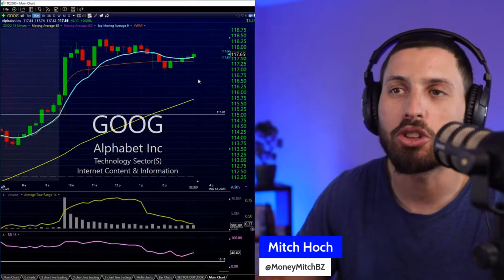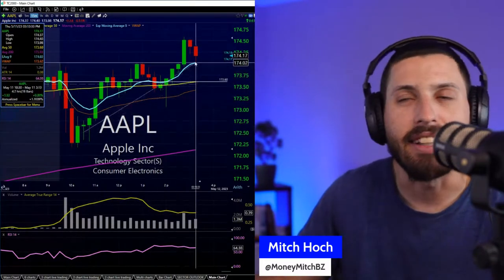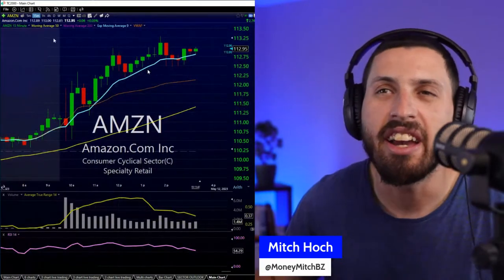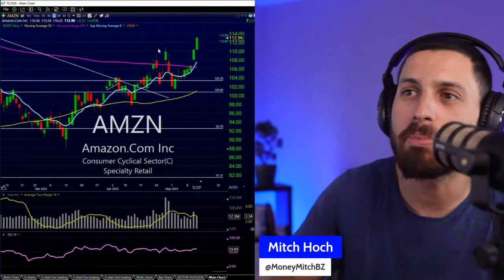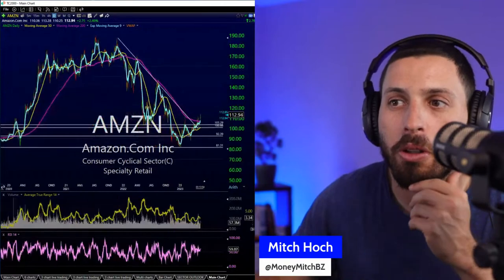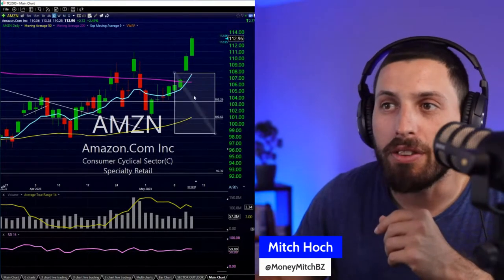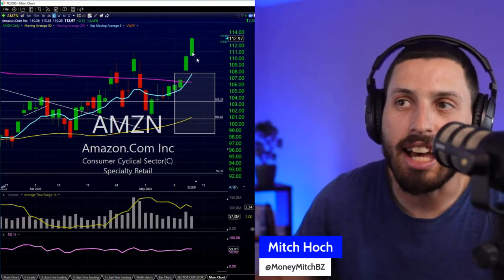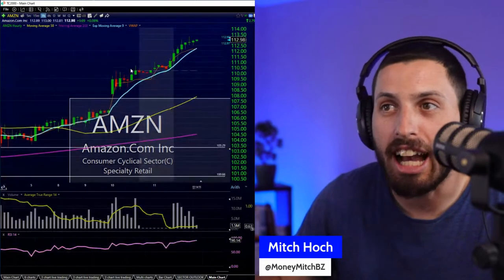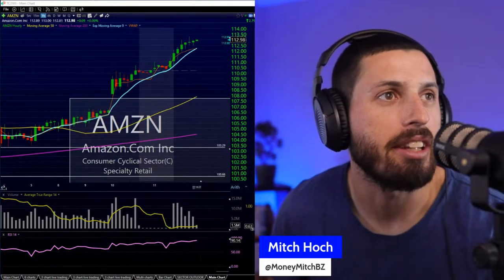Apple is coming back after a red open — I watched all this action and it just started climbing back. Microsoft is not too bad. Amazon — I watched this VWAP bounce earlier and Amazon is really getting the motor going. I talked about looking at Amazon after SHOP's really nice move. I'm watching for the golden cross where the 50 is going to make a quick move through the 200. Amazon is definitely one I can look at for day trades to the upside or longer-term pullbacks on the hourly.